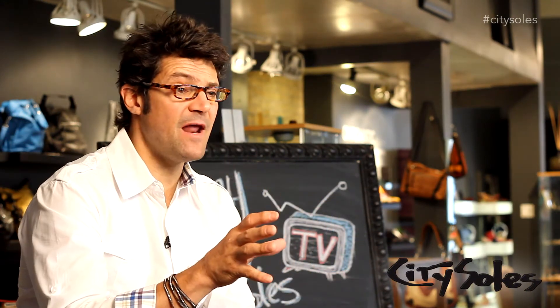Hey guys, thanks for watching. If you like what you saw, like us on Facebook, follow us on Twitter, Pinterest, YouTube — subscribe. We have always fresh content, new things coming out all the time. We really want to get your opinions and get you involved, comment on things. If there's any questions ever, email me at scott@citysouls.com.